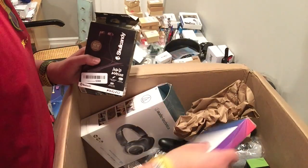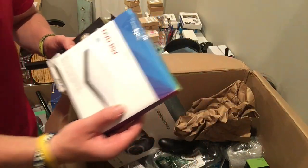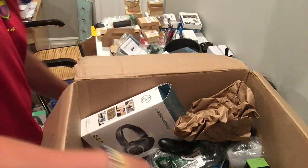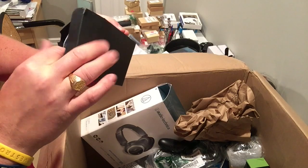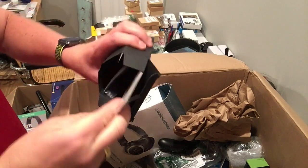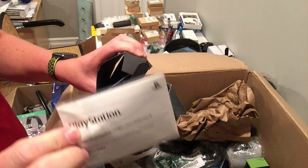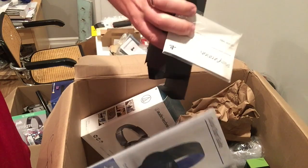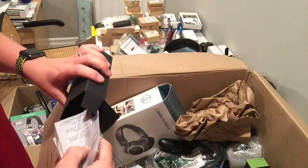Skullcandy. I've never had luck with these DVD-RW drives. PlayStation wireless headset — so it's probably out of the box we just got. No dongle. Maybe it's in the box somewhere.